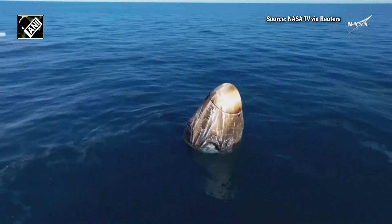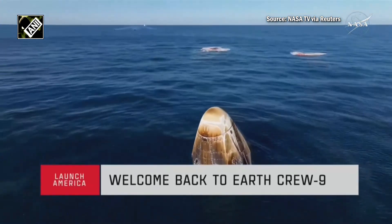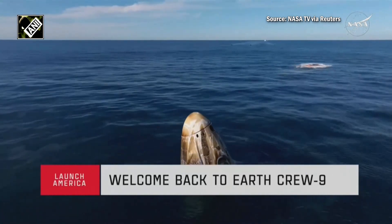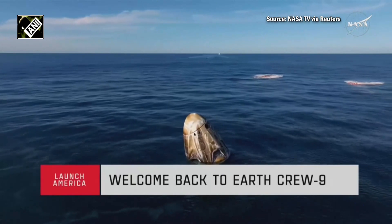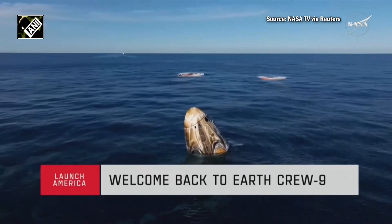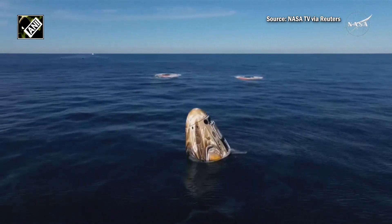We're in section 2, 4.800 — landing response — and looking for your word. In the distance we can see the recovery vessel making its way. Copy — you're in section 2 for the environmental assessment in 4.800, that is not necessary today. Understand.